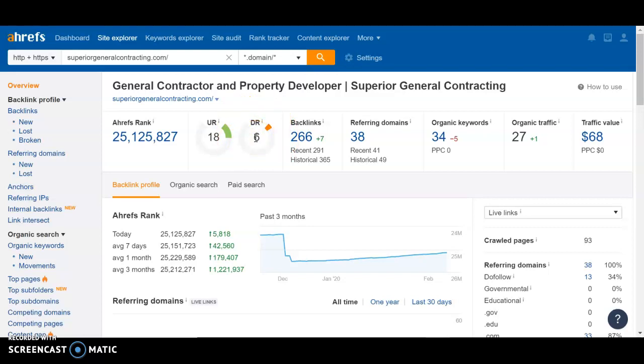The domain rating is the determination of how strong your backlinks are. Backlinks are like blogs, influence pages, articles about contracting — whatever it may be — where they have a URL that links back to your website. Google really likes that within their algorithm because it builds trust and shows them that other people are referring to your page.